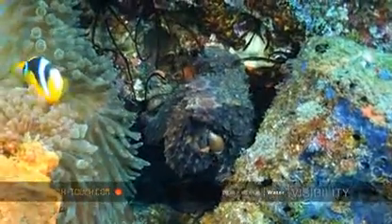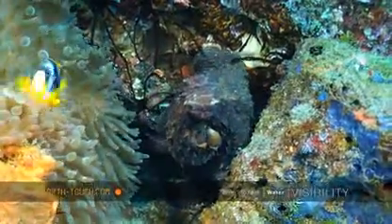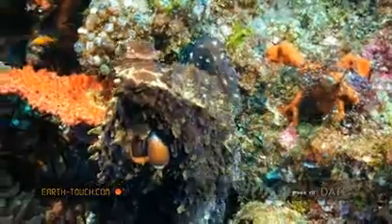We came across an octopus that was sidling around the entrance to a hole, perhaps a little bit nervous that there was an eel lurking inside. You can see the amazing detail on this animal — it keeps changing color and texture.